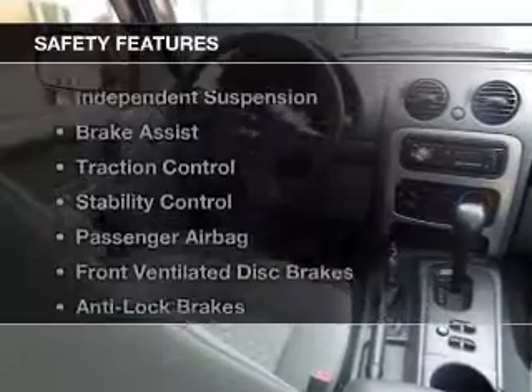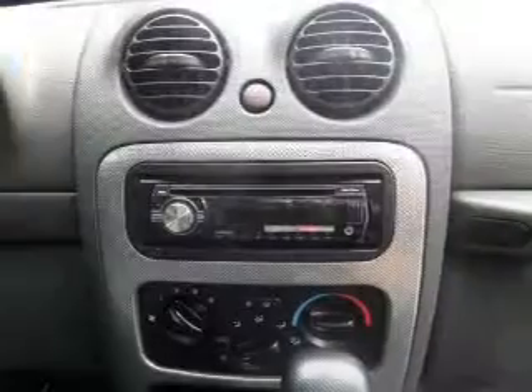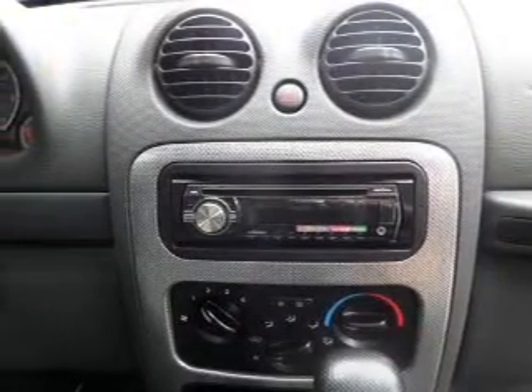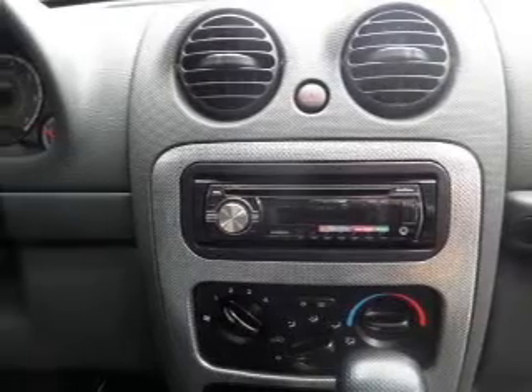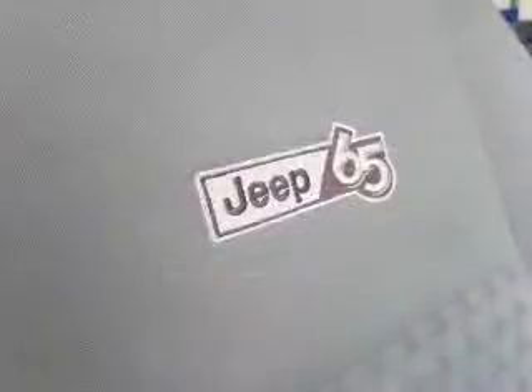Privacy glass and air conditioning are also included. Safety was made a priority with these features: independent suspension, brake assist, traction control, stability control, a passenger airbag, front ventilated disc brakes, and anti-lock brakes.